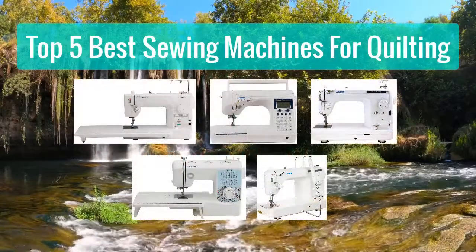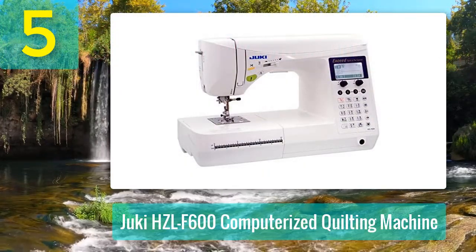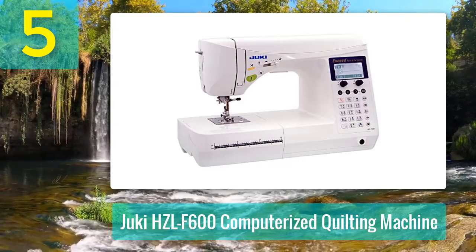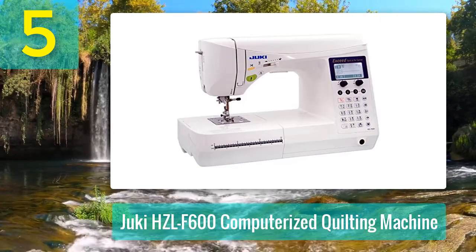Top 5 Best Sewing Machines for Quilting. Number 5: Juki HZLF600 Computerized Quilting Machine. More than just a straight stitch machine, the Juki HZLF600 has an impressive range of over 200 different built-in stitch patterns.